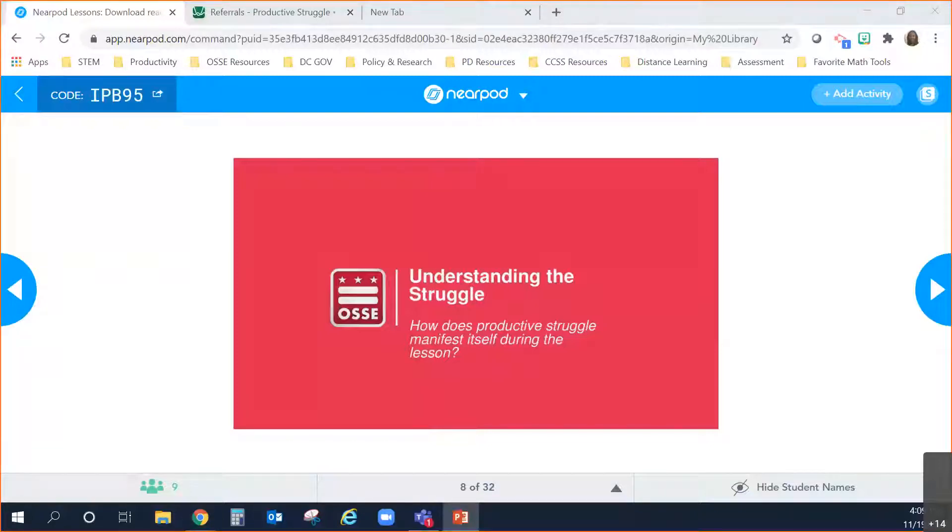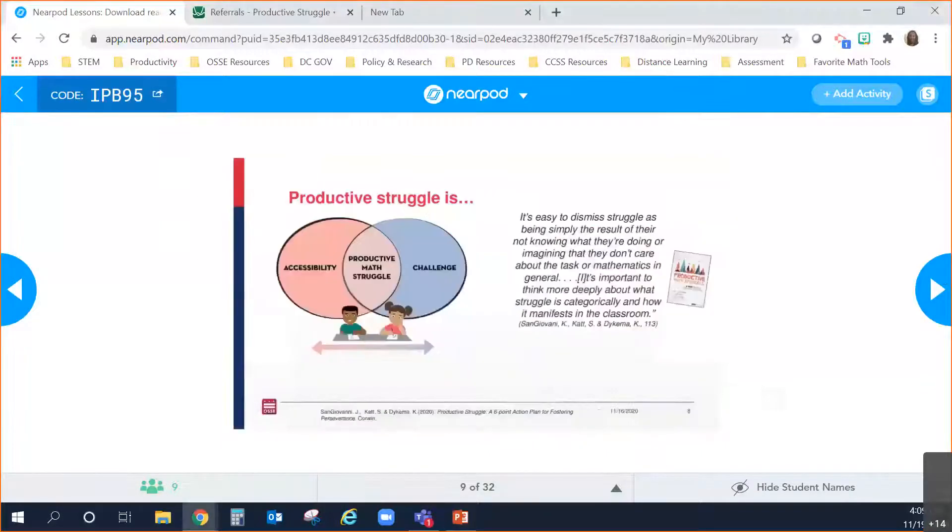Let's dive in. We're going to start by talking about what productive struggle actually looks like during the lesson with our students. Previously we talked about what productive struggle is and looked at characteristics of tasks that lead to it. Today we're focusing on what to do when you recognize students are experiencing struggle. We come back to this graphic highlighting the level of cognitive strain students go through — that overlap where a task is both accessible yet challenging, along with the definition from our book.